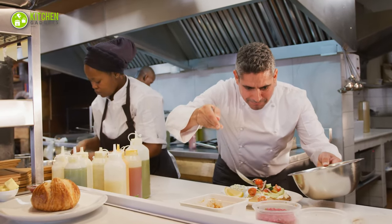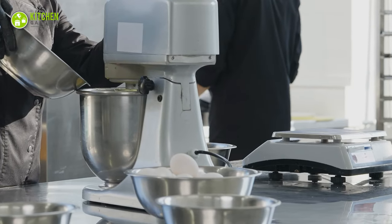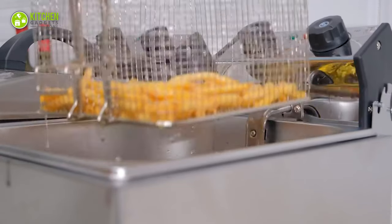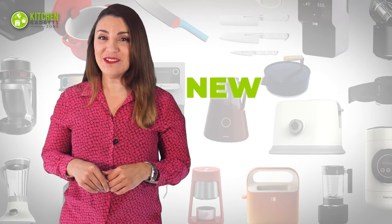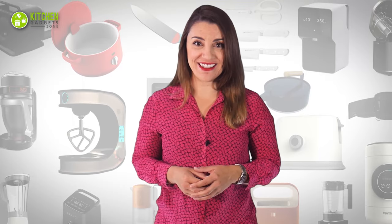Cooking for a crowd takes guts, right? If you're passionate enough to run a food business, you will need to set up a commercial kitchen. To turn your dream into a reality, simply peep into the 11 commercial kitchen appliances for small business owners. Welcome to Kitchen Gadget Zone, where we show you new and innovative kitchen gadgets and appliances that can help improve your everyday kitchen experience.